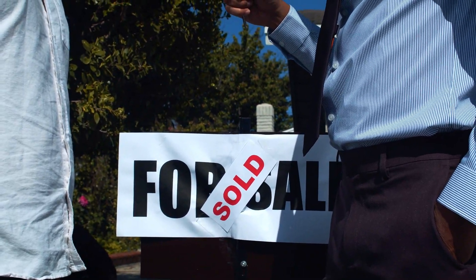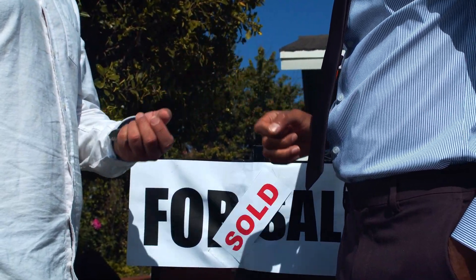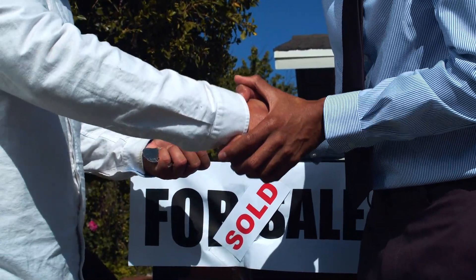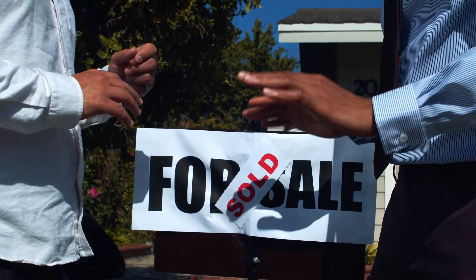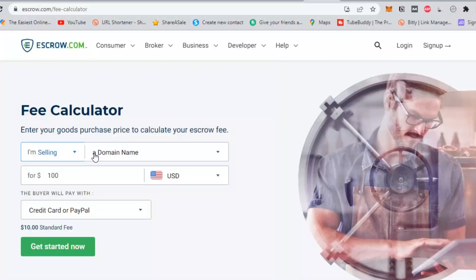Step 5: once the buyer has provided their payment details, escrow.com will hold the funds in a secure account until you've transferred the website to the buyer and they're satisfied with the purchase. You'll then receive the funds.